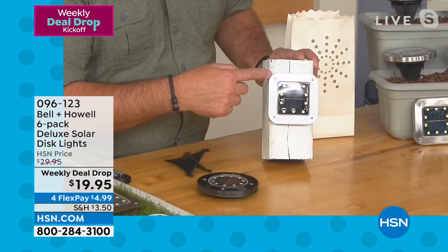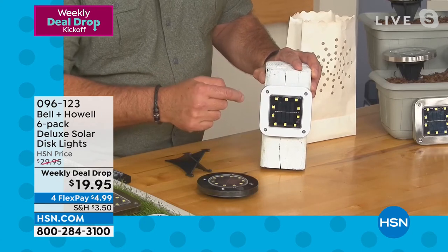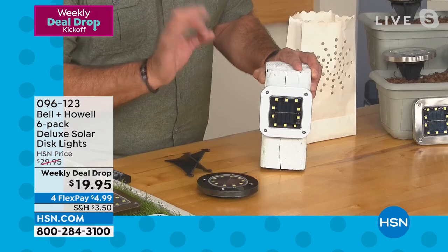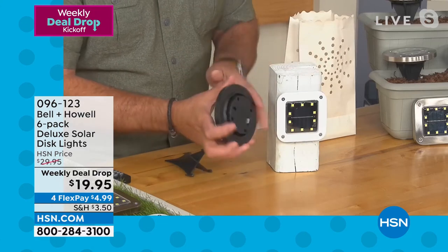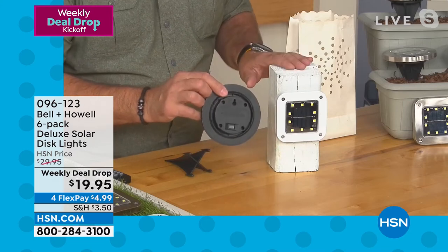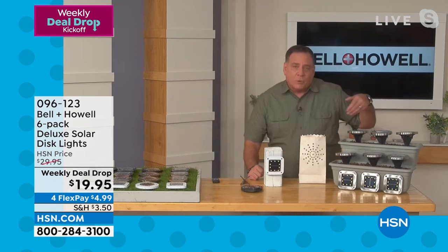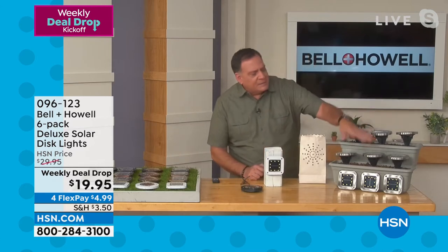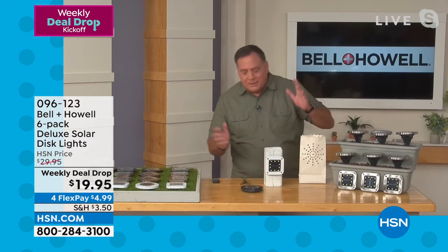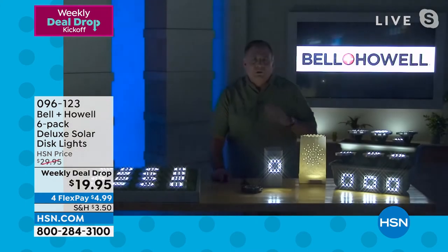On the back you'll see a keyhole where you can hang it — that's why one is hanging on this post here. You can also use them flat on their back, or we give you stakes for all of them so you can stake them into your property. But the real magic is when the lights come down. Lou dims the studio lights to show the transformation — and they are absolutely gorgeous, with that beautiful up-light coming off of them.